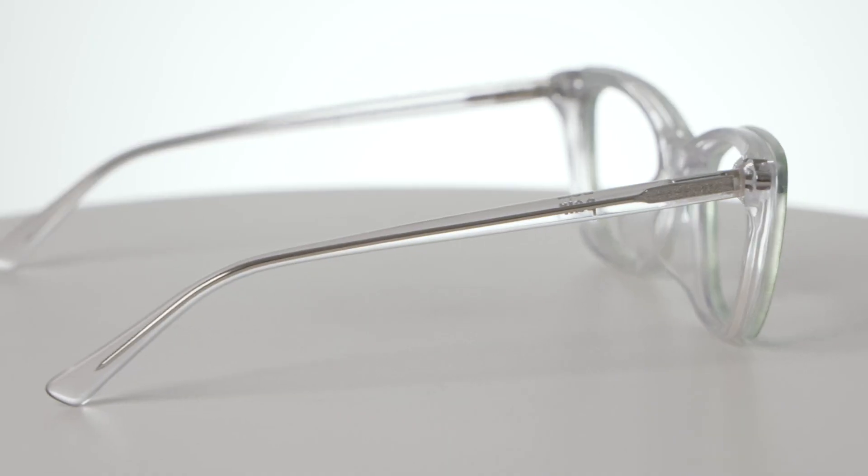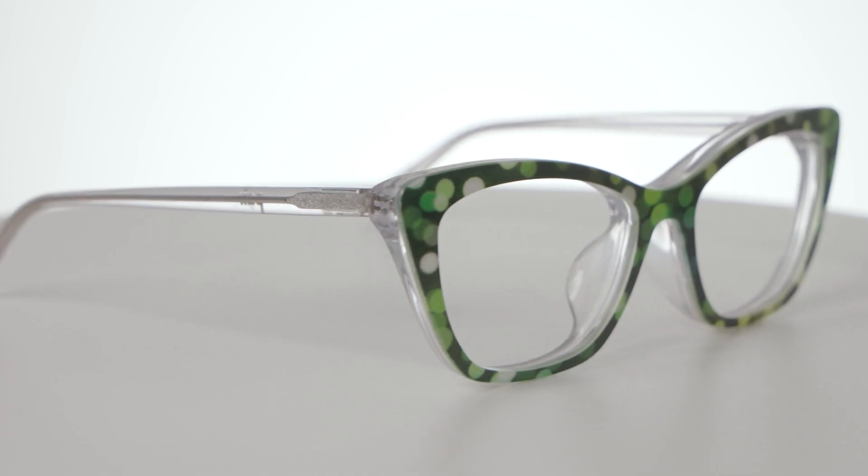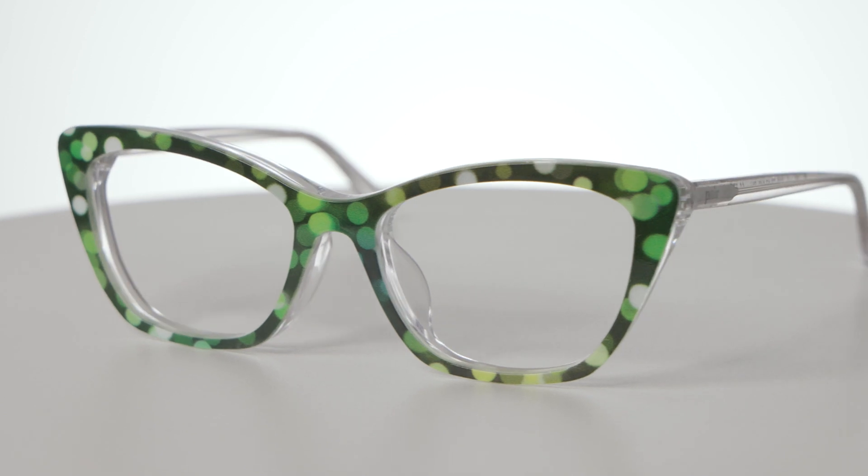Everyone really gravitated towards that bokeh. We started to do another iteration for St. Patrick's Day too — lots of greens, some yellows, some golds. We were able to capture that in that same kind of hand technique and also create that bokeh feel.